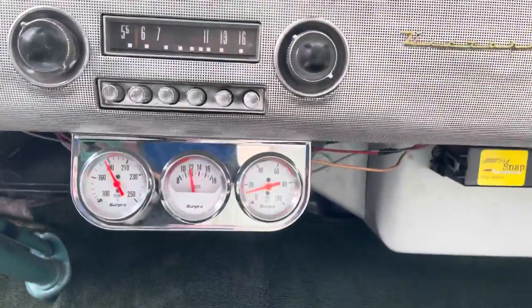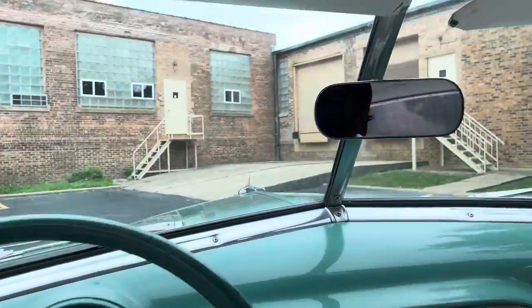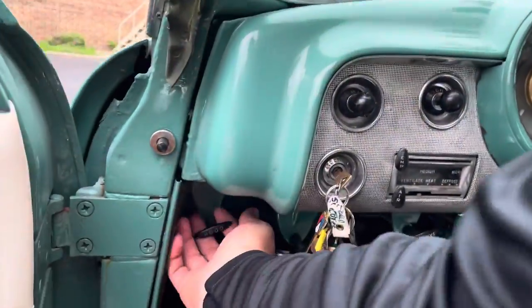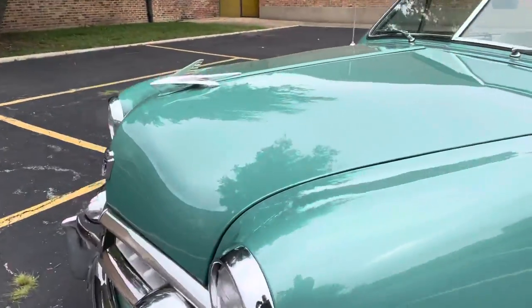Here you can see the gauges that the owner added when he converted it to 12-volt, which is a great thing to have — easy to service and maintain, and the parts are readily available.